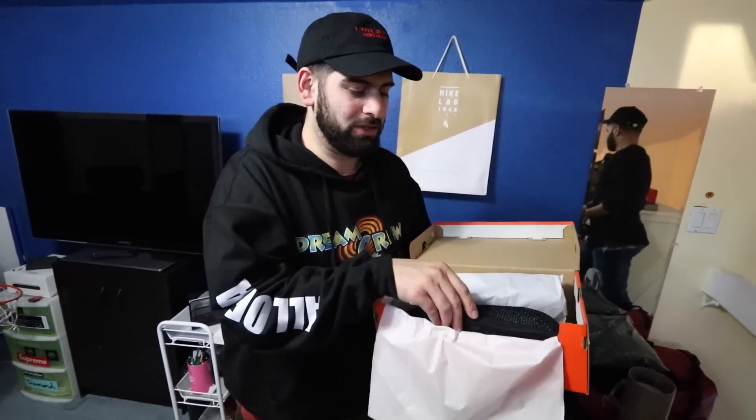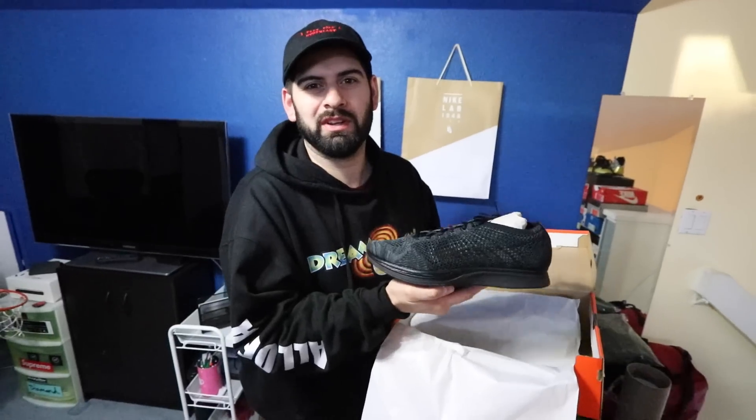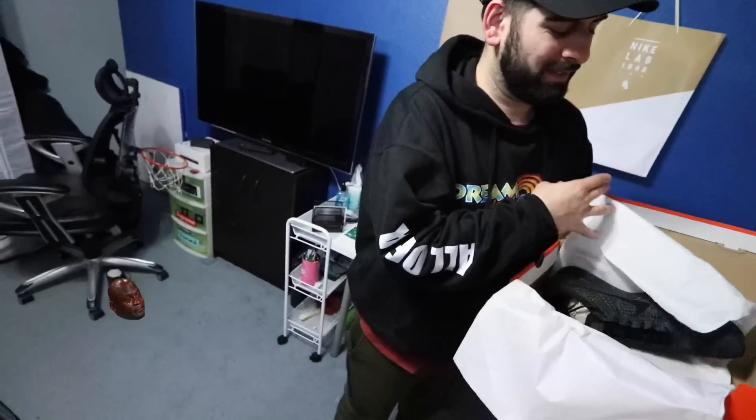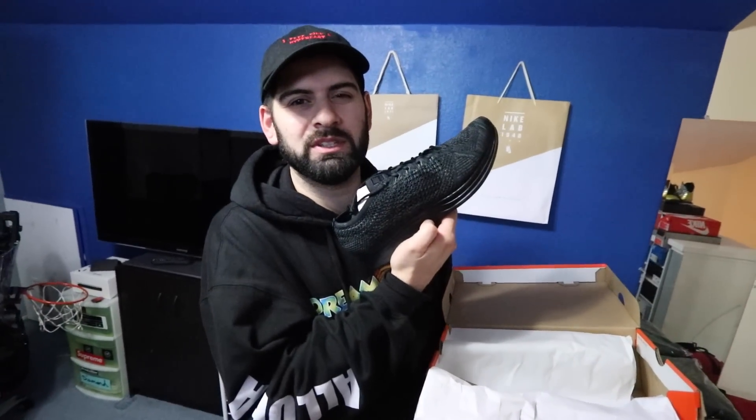These are the Adidas NMD Racers. You know the hype on the racers died like a year ago, but they dropped this hot colorway so I picked them up. When you're part of the boost life, these smell good — I actually like them honestly. I might keep them. Comment down below: should I keep these or return them? How often am I gonna wear them?